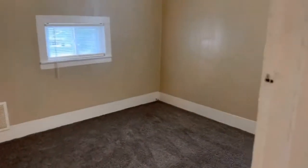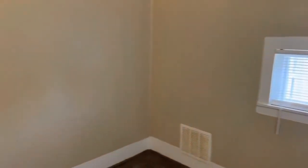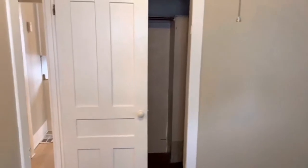The bedroom is really good size. You have one large window and another decent size window, so you get lots of natural light in here. You have a decent size closet behind this door. It's good size and goes all the way back there, so you have lots of room in this closet.